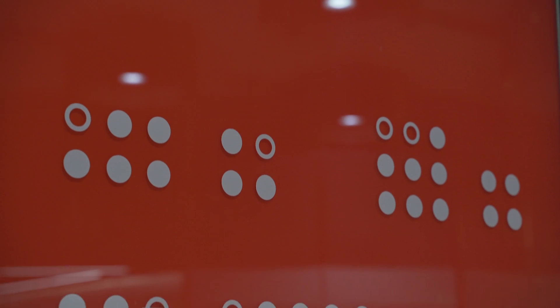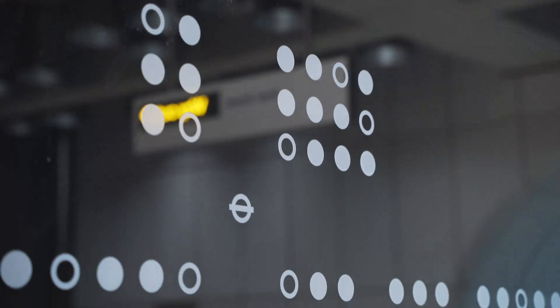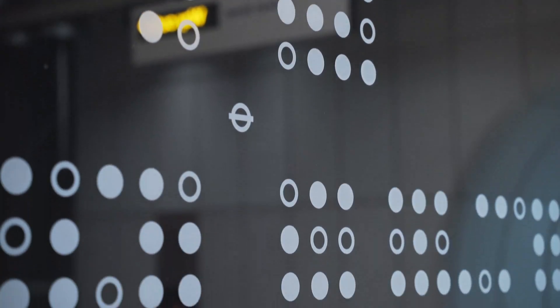The stations are designed to also support intuitive wayfinding. For example, here at Tottenham Court Road, we have coloured cladding at various points through the station, and that helps you orientate yourself and locate where you are in the station and as part of your route out.